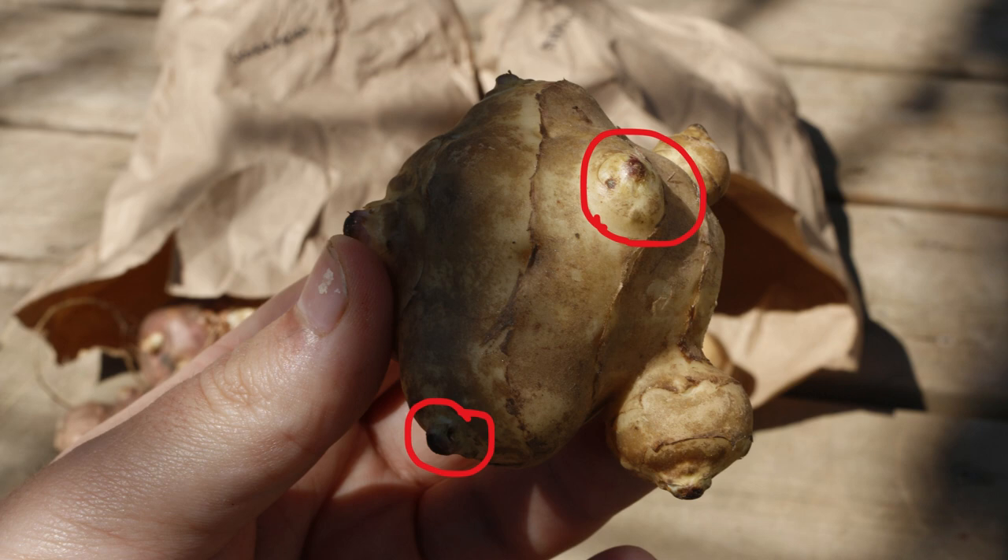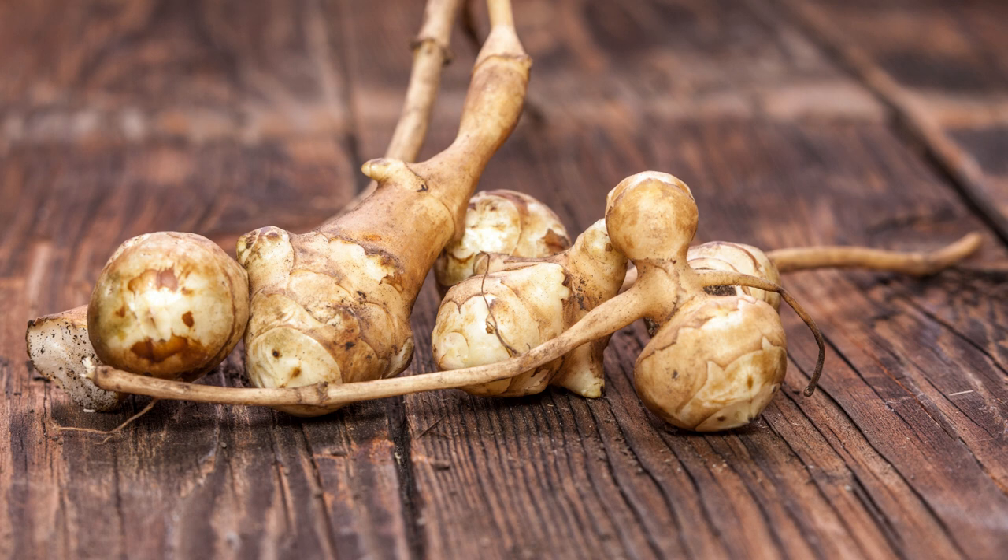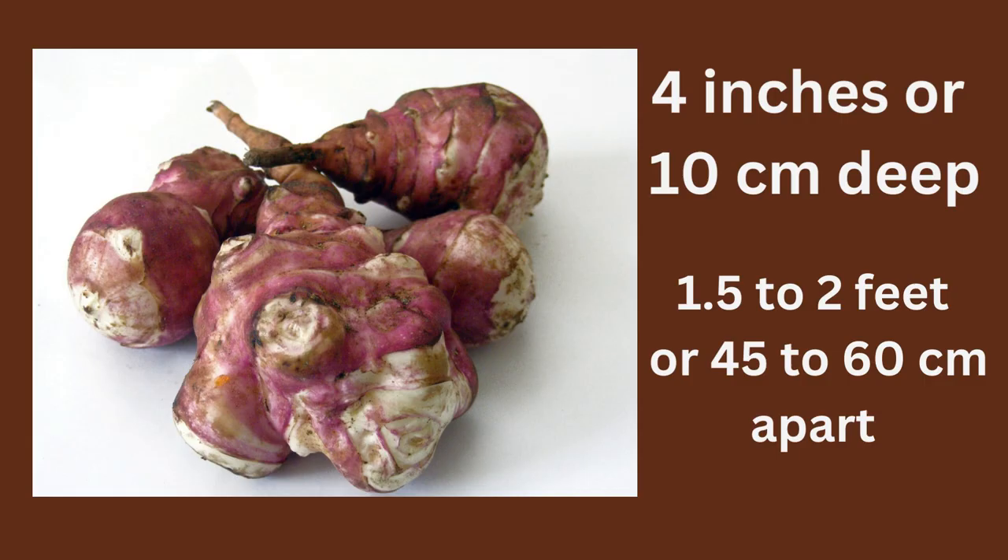A Jerusalem artichoke has eyes, much like a potato, where they will sprout. Plant the tubers in early spring as soon as the soil can be worked. For zone 6, I usually plant in late March or early April. Some people cut the tubers before planting — I do not, but if you cut them, make sure you have an eye in each section and let them dry out a day. Plant the tubers four inches deep, one and a half to two feet apart, in rows spaced two and a half to three and a half feet apart.